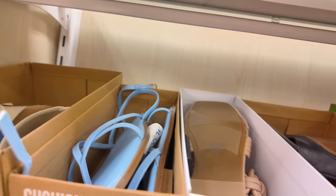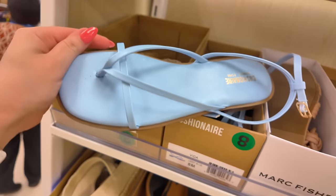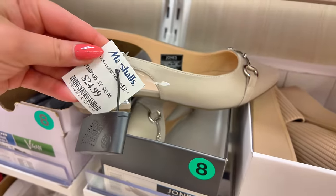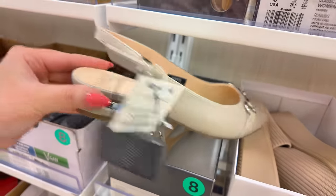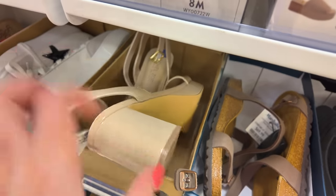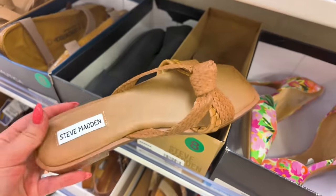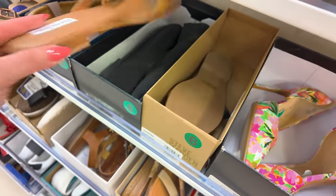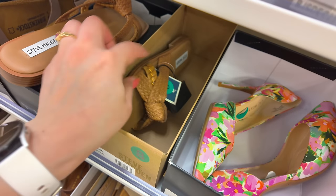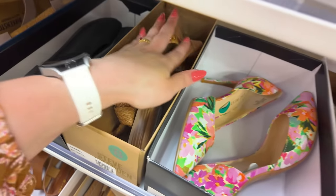Over here: Cushionaire in blue for $20. Jones New York for $25 — super cute, classy and chic. Down here, Rachel Zoe heels for $29.99. Look at these Steve Madden boho ones in brown — $29.99. With a cute little brown purse, you could match those up perfectly with a Steve Madden purse — that's cute, something different.